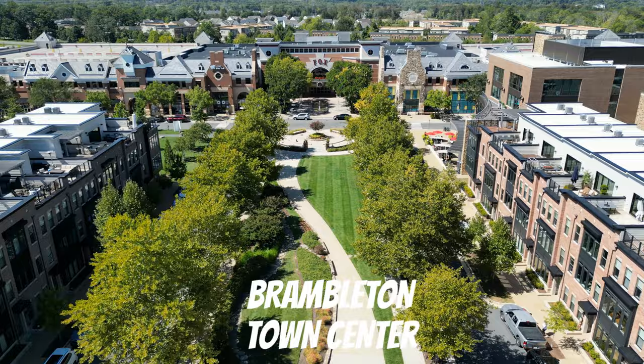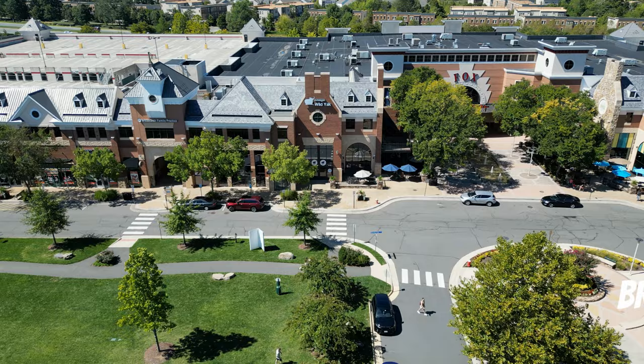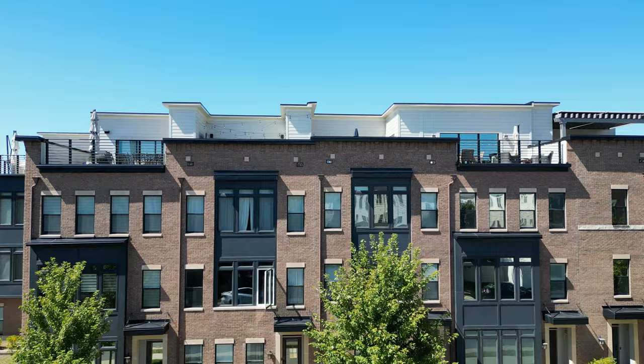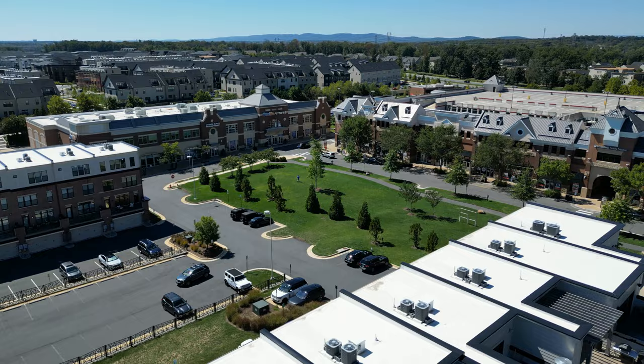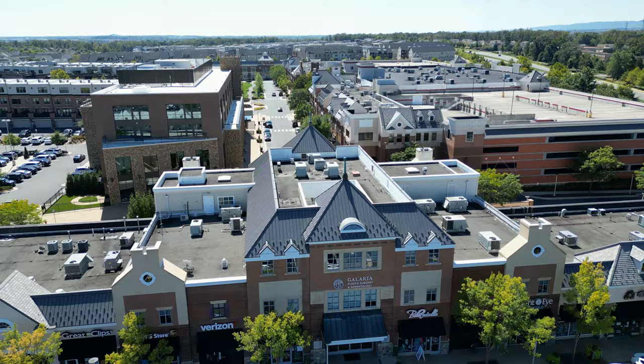Talk about convenience — you have Brambleton Town Center right in the dead center of Brambleton. No matter where you live, you can be no more than five minutes away from Brambleton Town Center, and in fact a lot of homes are walking distance. Imagine being minutes away from a grocery store, banking options, doctor's offices, restaurants, shopping, movies, a health club, and a 40,000 square foot library.